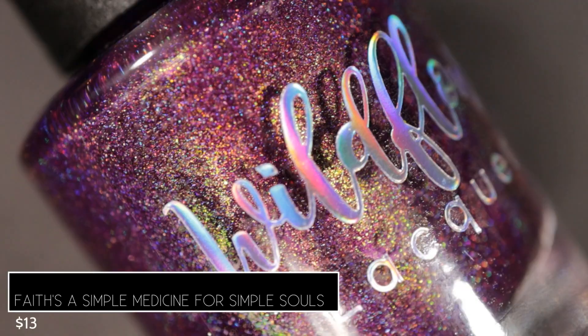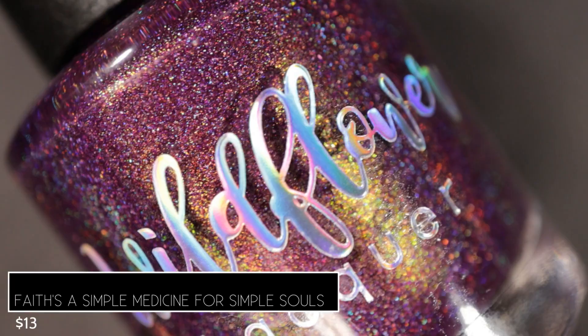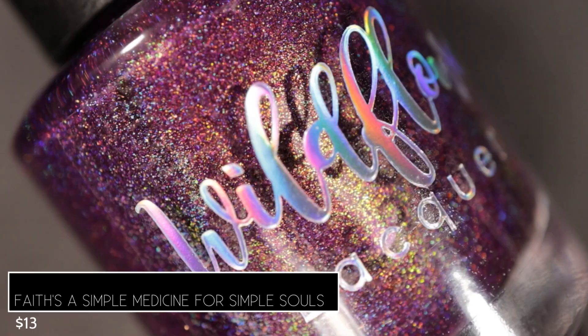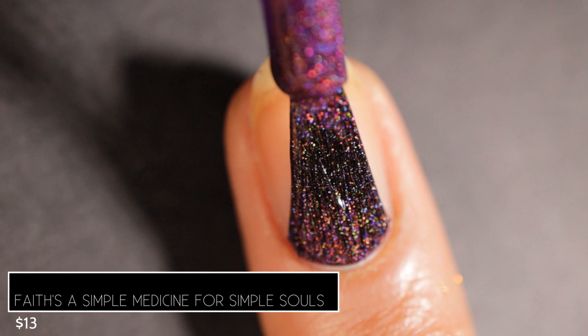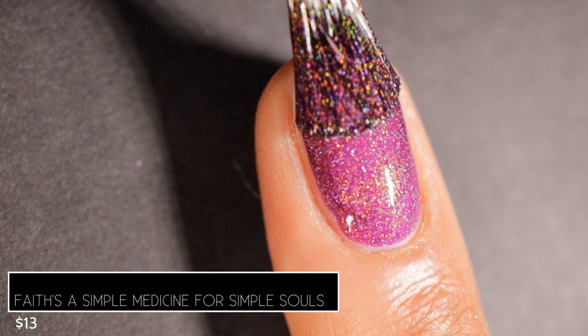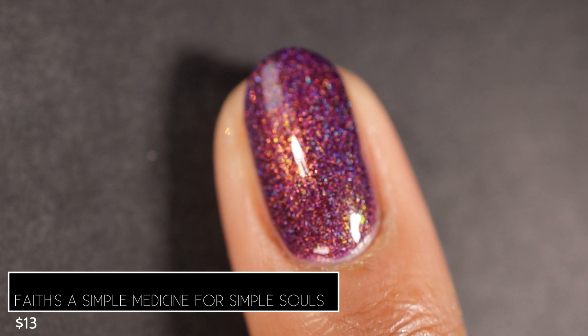The next one in this collection is called 'Faith's a Simple Medicine for Desperate Souls.' It's described as a purple base with orange to gold to green shifting shimmer and scattered holographic, and it's inspired by Yennefer. If you've watched The Witcher, you totally called that — this is the perfect Yennefer purple. The descriptions for all four of these will be very similar because they all share the same sibling shifting shimmer as Gerald Can Have All My Coins. This was another very impressive formula — full opacity in two coats.